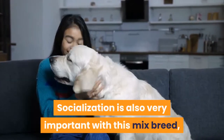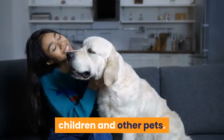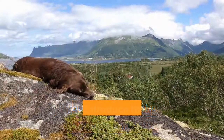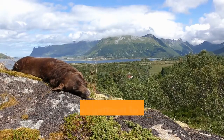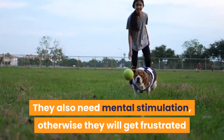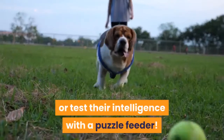Socialization is also very important with this mixed breed. Be sure to introduce them to a wide range of people, children, and other pets. This is especially important when they are young pups if you have a household with kids and pets. When you introduce them to new experiences and situations, give them praise and encouragement to show them it's a positive experience. They also need mental stimulation, otherwise they will get frustrated and bored. A regular game of tug-of-war or a puzzle feeder will test their intelligence.